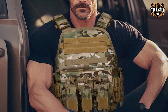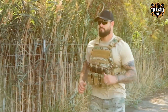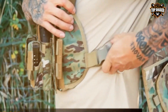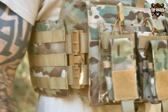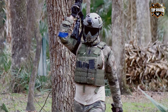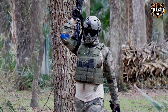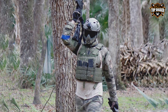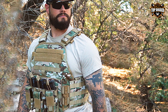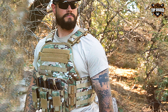The ample storage space allows you to carry extra magazines, radios, and other essentials. One of the standout features of this vest is its quick release system, ensuring rapid removal in emergencies. Additionally, the vest's ergonomic design evenly distributes weight, reducing strain during extended wear. Whether you're engaged in airsoft battles or professional tactical operations, the GFI RE Tactical Vest delivers the versatility, durability, and comfort you demand. It's a reliable choice for those who require peak performance from their gear.